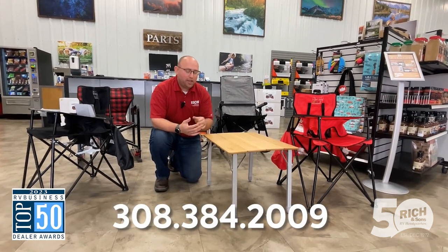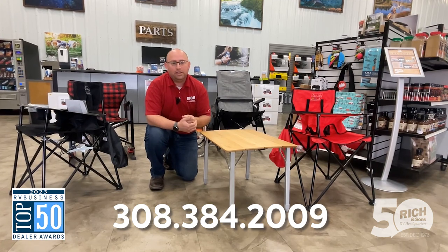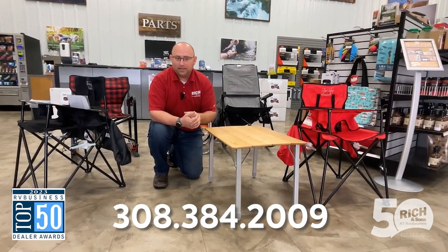Hey everybody, Justin Vodenal here for Rich and Sons. Today I wanted to show you the Campco bamboo foldable table. These are really neat because they are fully collapsible, easy to store, and easy to use.